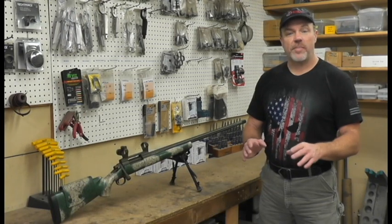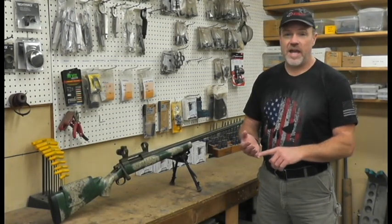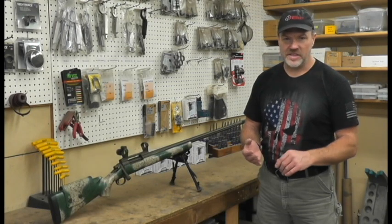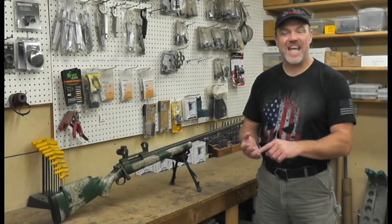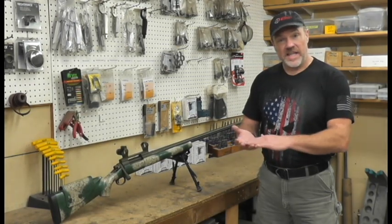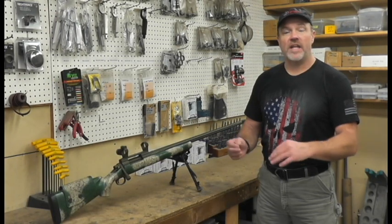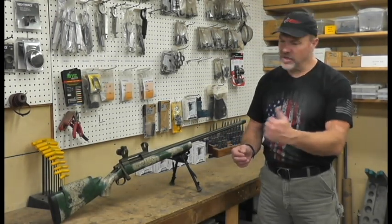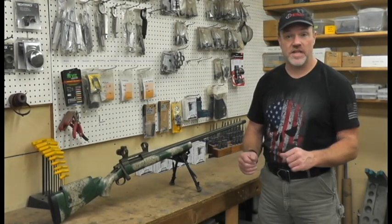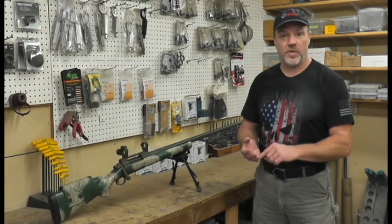The thing that will separate the very successful long-range hunters from the guys that are randomly successful — probably the biggest part of that is practice and testing. Out to 600 yards you can get away with a lot, but a lot of guys want a three-digit gun, to be able to shoot out to 1,000 yards. That's a great goal and easily attainable if you're willing to put in the time.